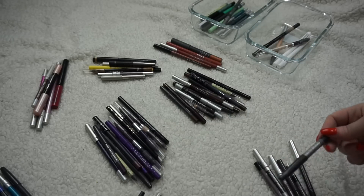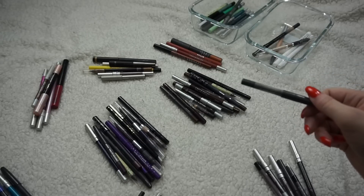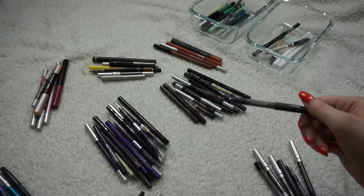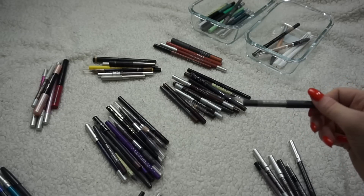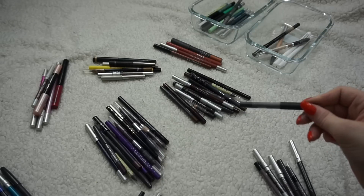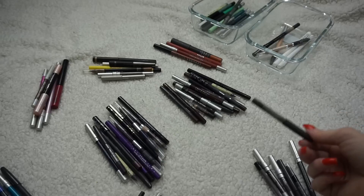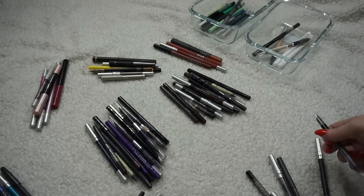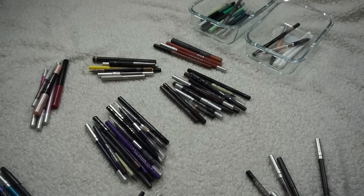One easy one I can get rid of is another MAC Powerpoint Pencil — this is Industry. I love the Powerpoint eyeliners from MAC so much but this one is so old and well-loved. I need to get rid of it because it's just too old. I've been putting off buying new ones for years and this is such a reliable formula for me, so I'll get rid of the old ones and eventually buy fresh ones.